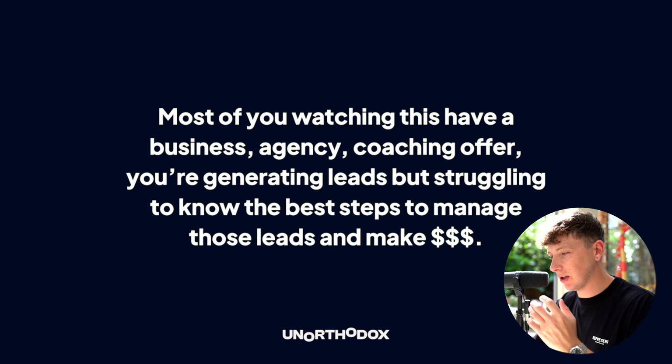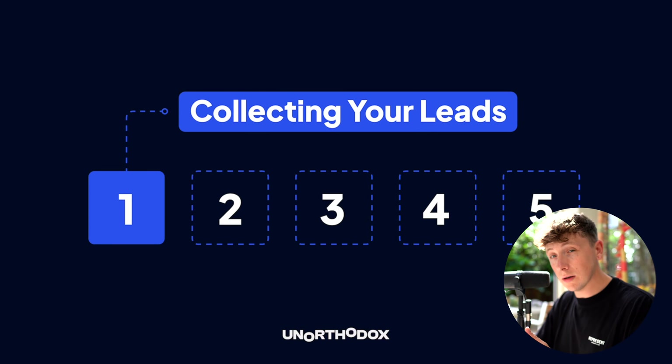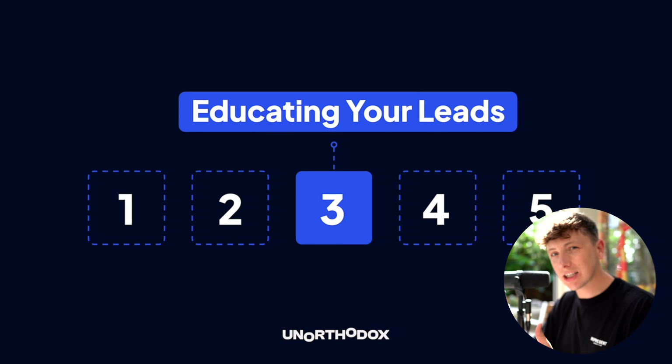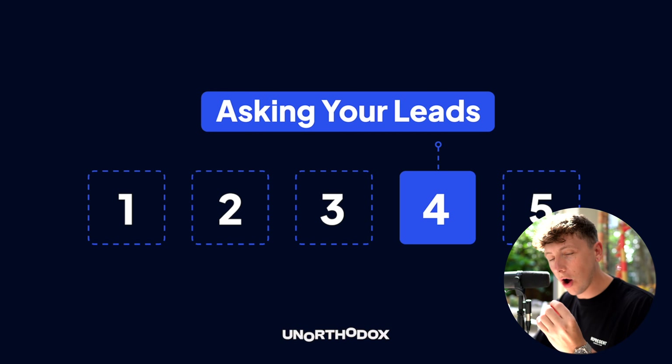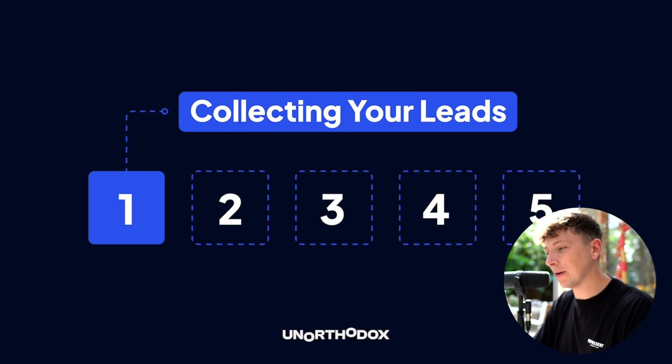Most of you watching already have a business — an agency, a coaching offer, maybe you're a gas engineer or an electrician — and you're generating leads but struggling to manage them to actually make money. This system is broken down into five steps: one is collecting your leads, two is qualifying, three is educating, four is asking, and five is selling your leads.